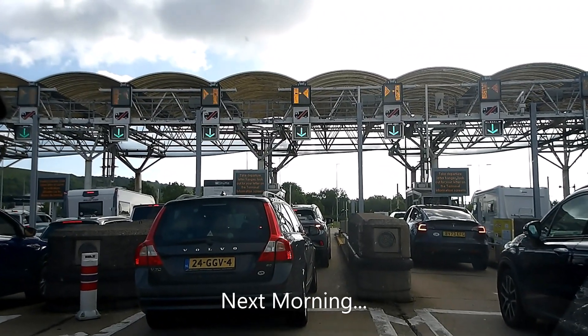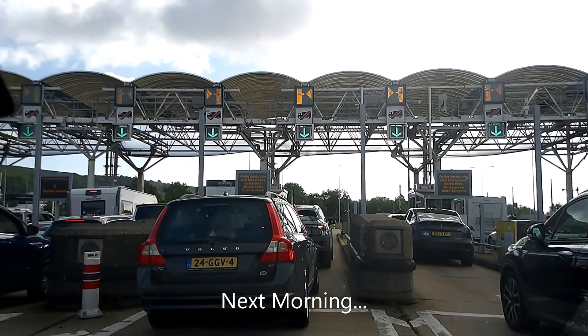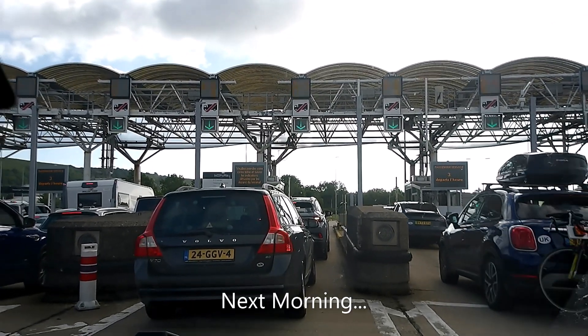We've now arrived at the Channel Tunnel entrance in Kent and will shortly be arriving in France.